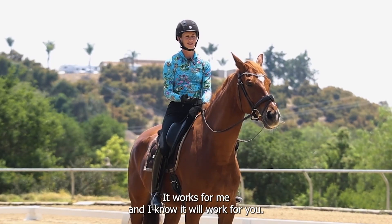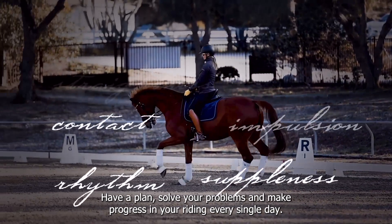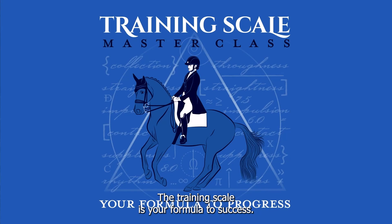It works for me and I know it will work for you. Simply click the link below and get instant access to the course. Have a plan, solve your problems, and make progress in your riding every single day. The Training Scale is your formula to success.